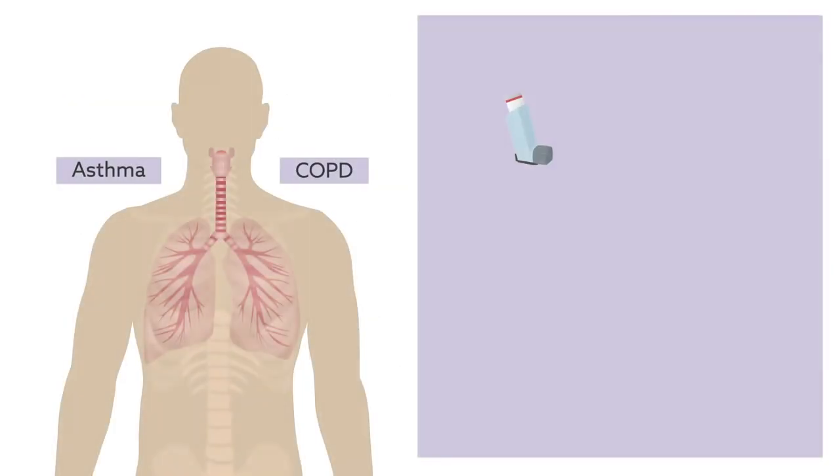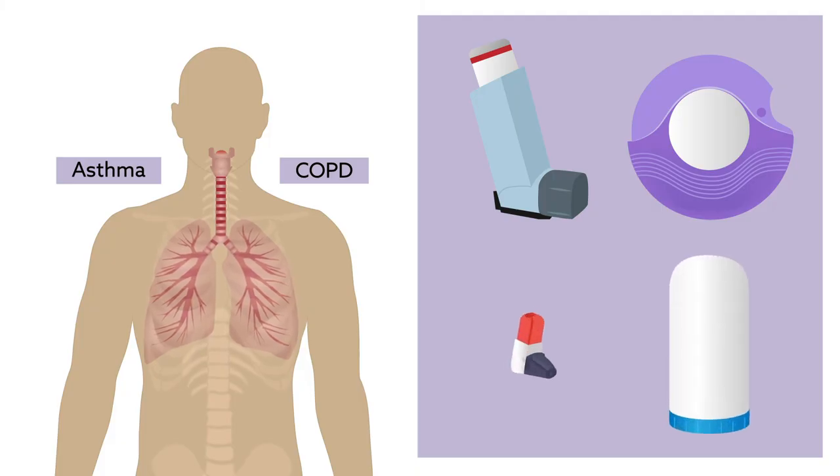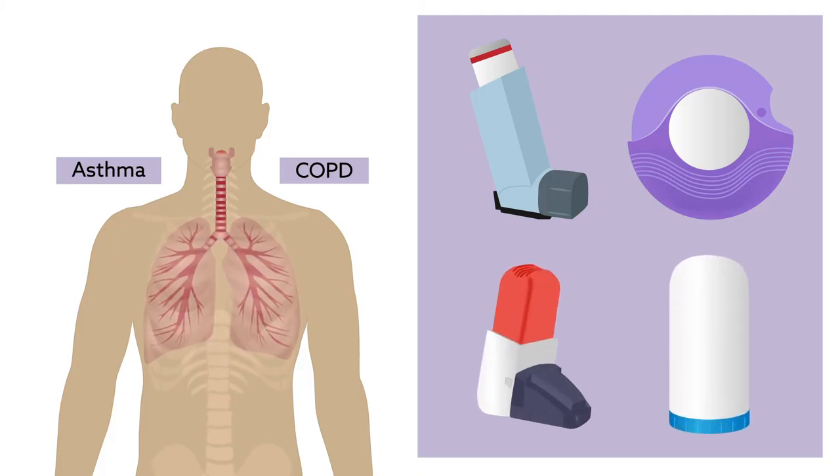Choosing the right device for patients is never easy. Understanding patient preference is key because it will ultimately determine patient adherence and treatment success with inhaler therapy.